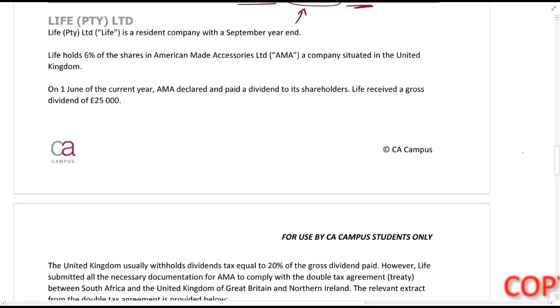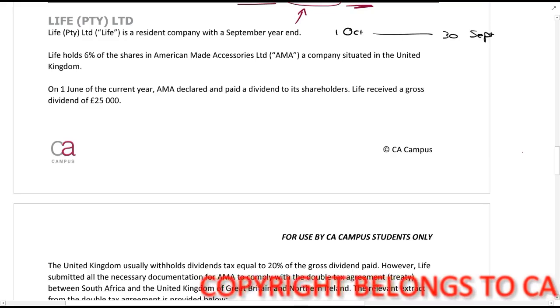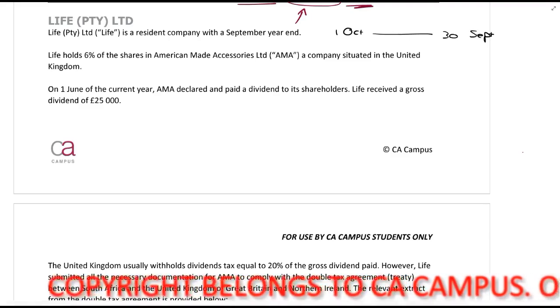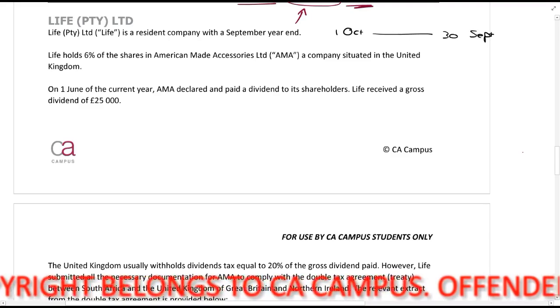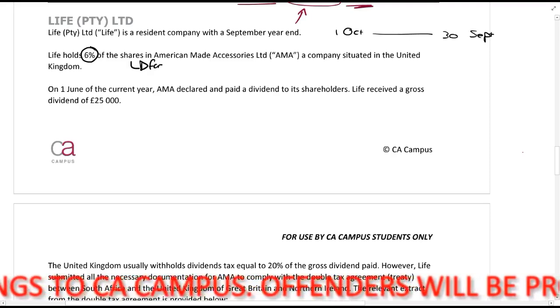Next up is Life P2Y Limited. Life P2Y Limited is a resident company with a September year-end, so the tax year runs from the 1st of October till the 30th of September. Life holds 6% of the shares in American-Made Accessories, a company situated in the United Kingdom — which is ironic given the name — so it's 6% of the shares, and these are foreign shares.